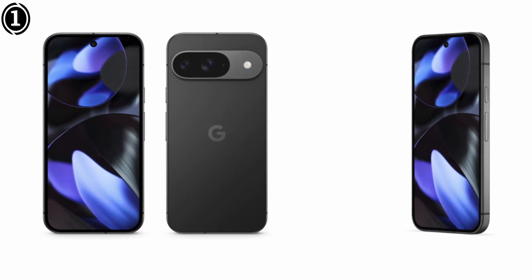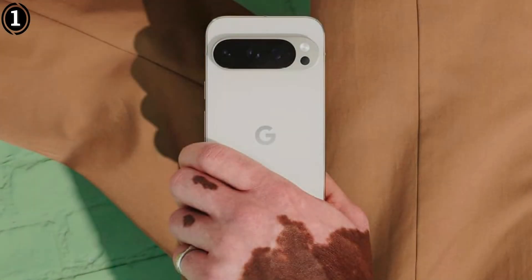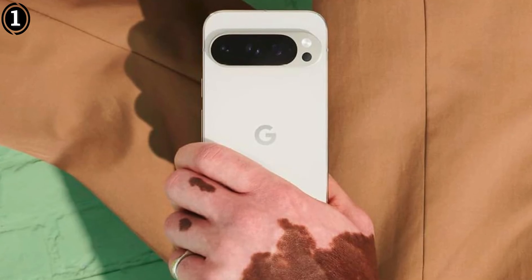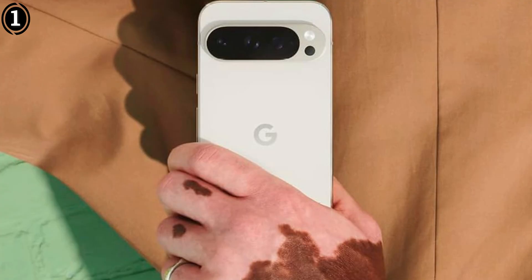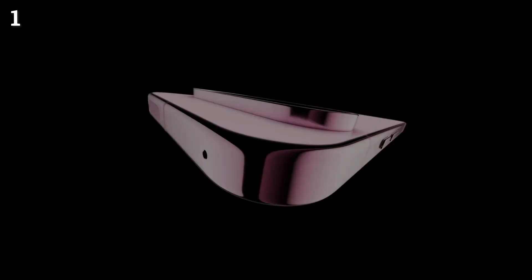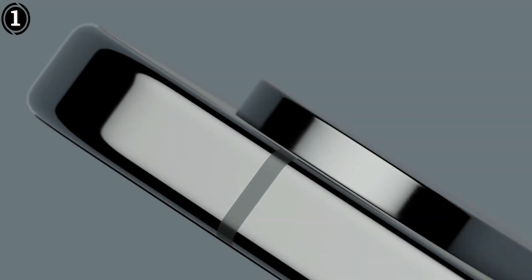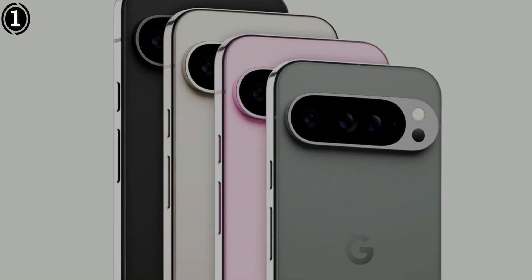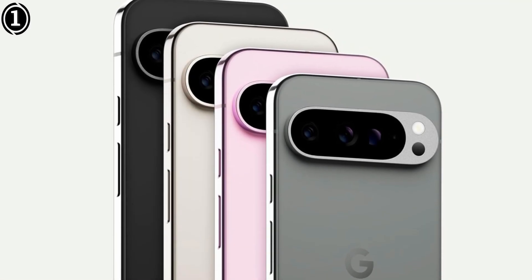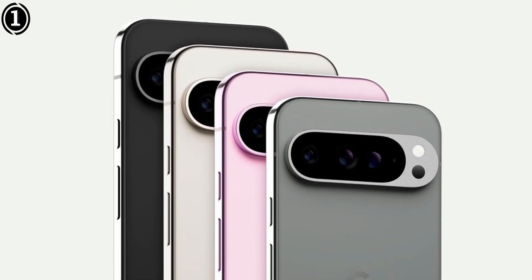The 48MP ultra-wide and 48MP telephoto lenses, with 5x optical zoom, provide versatility, allowing users to capture wide nightscapes or zoom in on specific celestial objects like the moon. However, the Pixel 9 Pro has some limitations: its images are capped at 16MP due to pixel binning, which may disappoint users looking for higher resolution shots. Additionally, while the astrophotography mode is excellent, it doesn't offer granular manual controls that some advanced users might prefer. Despite these drawbacks, the Pixel 9 Pro's ease of use and outstanding results make it the top choice for both novice and seasoned astrophotographers.